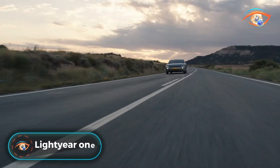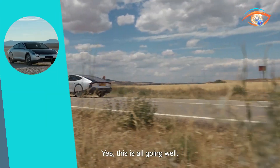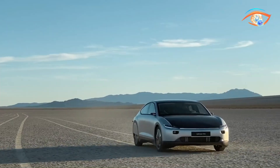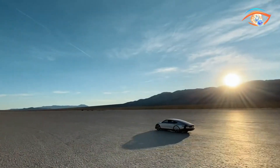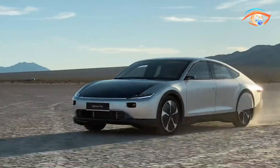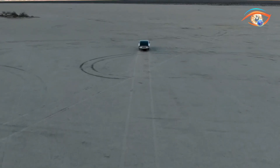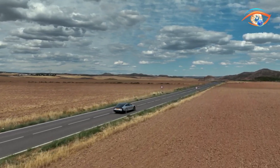Lightyear One. Introducing the Lightyear One, an innovative all-solar electric car by Dutch manufacturer Lightyear, designed to revolutionize sustainable mobility. This cutting-edge vehicle harnesses the power of the sun, featuring integrated solar panels that enable continuous charging even while driving. The Lightyear One boasts an impressive range of up to 450 miles on a single charge, thanks to its efficient design and advanced solar capabilities. Its sleek aerodynamic shape enhances performance and maximizes solar energy absorption, ensuring the vehicle remains charged throughout daily use.